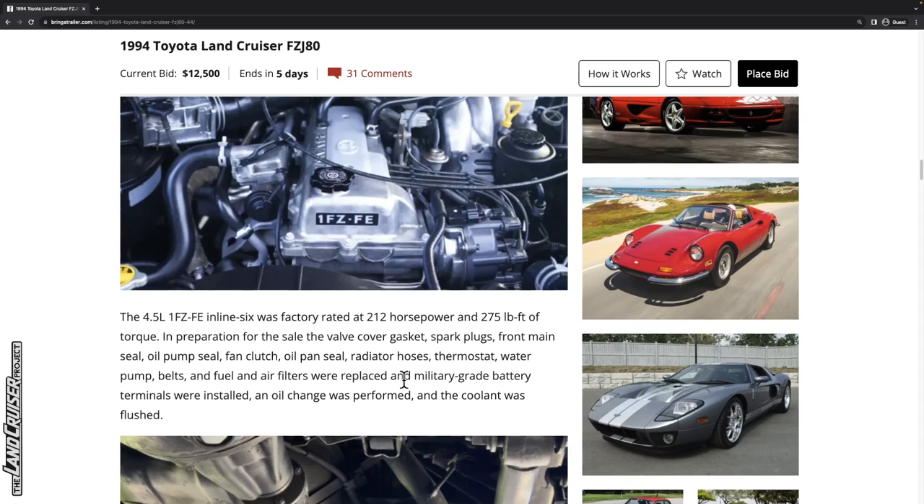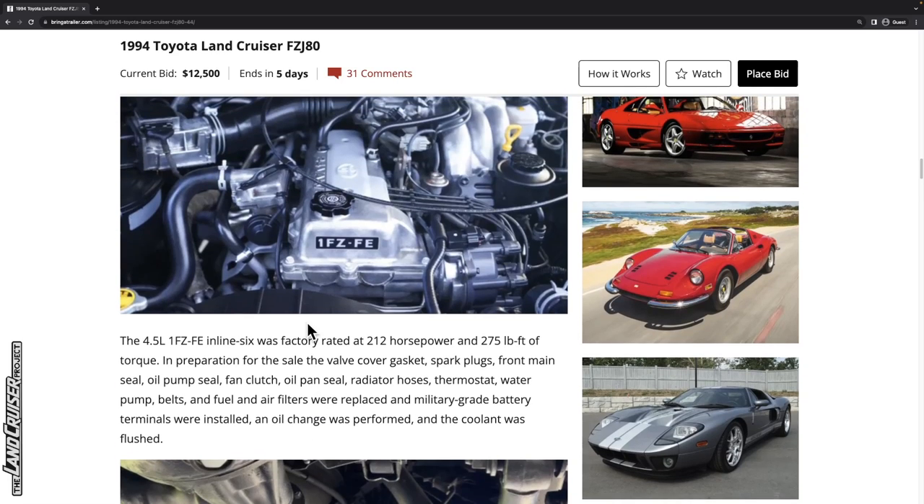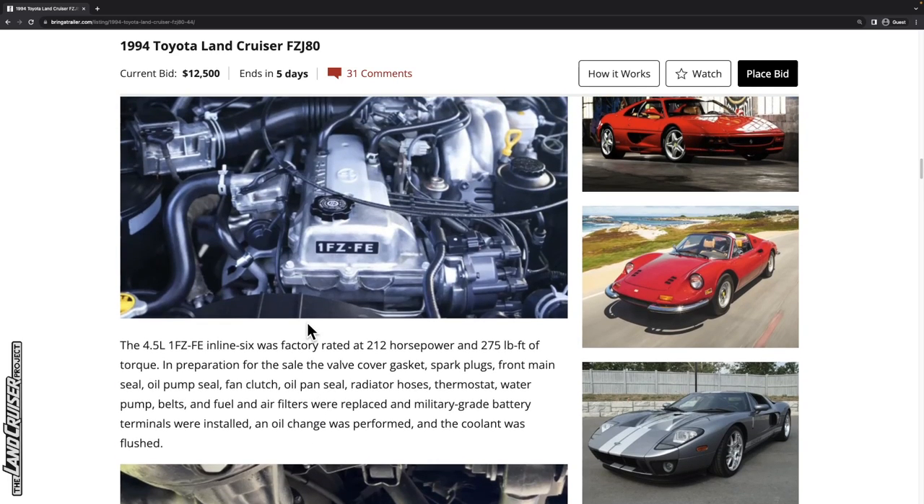The water pump, fuel and air filters were replaced, Miller military-grade battery terminals were installed, an oil change was performed, and the coolant was flushed. I don't see any notes about power steering fluid or brake fluid being changed — those things can be value adders if you're interested.